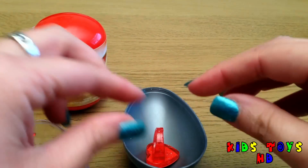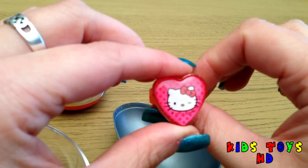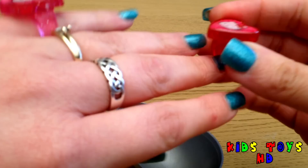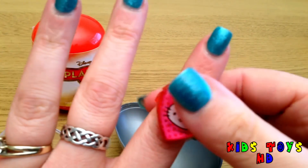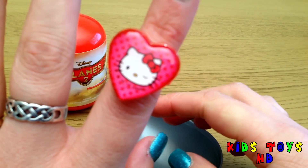And what have we got in here? Another Hello Kitty ring — wow, we're collecting these things today. Will this go on my finger? Put it on that finger like that. I think it's a little bit big, but I'm sure they'll fit on your fingers.